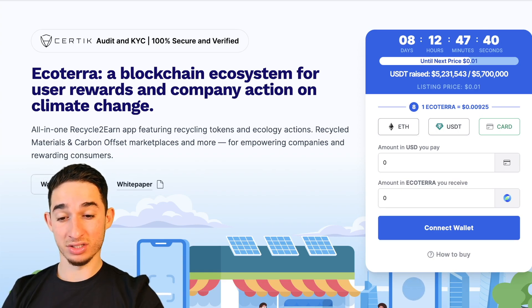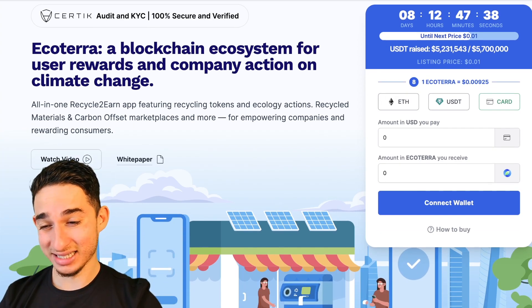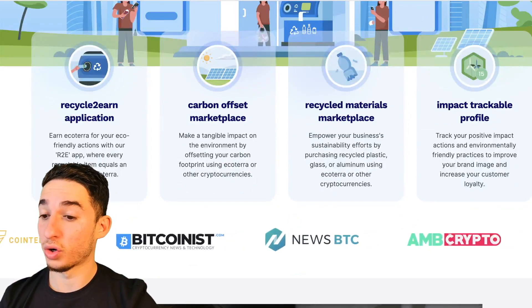There are eight days, 12 hours, 47 minutes, and 39 seconds until the listing price occurs.